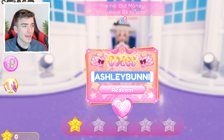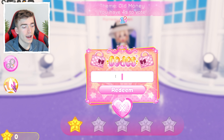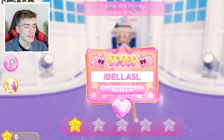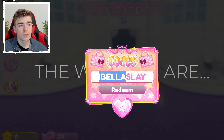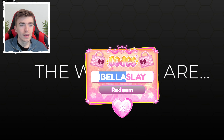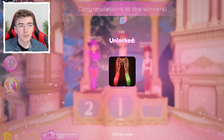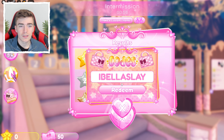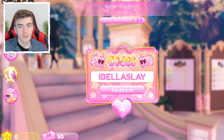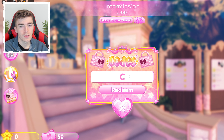The next code is IBELLASLAY — that's the letter 'I' then 'bella,' then 'slay.' IBella is a YouTuber. This is one of my favorite codes you can redeem in Dress to Impress. It gives the best hairstyle in the whole game in my opinion, and the fact that it's free and still works is amazing.